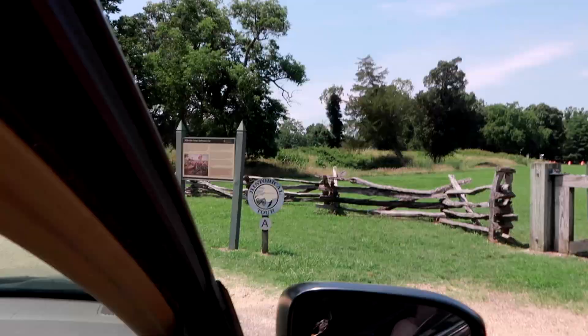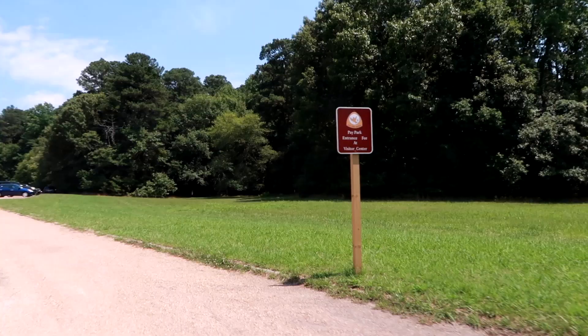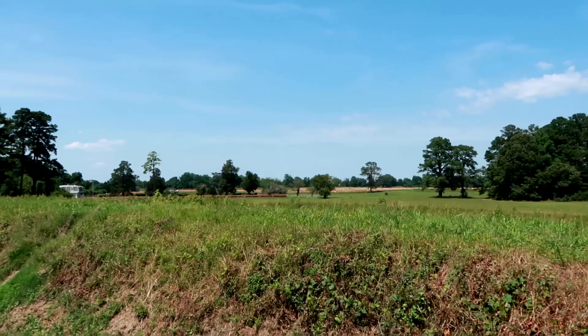Stop A: the British Inner Defense Line. General Charles Lord Cornwallis had 5,500 soldiers to defend Yorktown. The key basics of this siege are that the Americans and the French dug a series of parallel trenches in order to get close to the British for their attack.